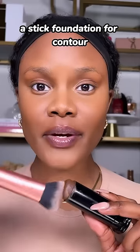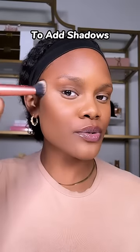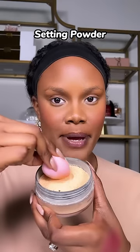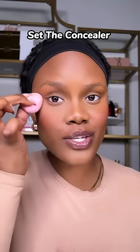A concealer to cover up discoloration and to brighten up your skin. A stick foundation for contour to add back shadows to your skin. A good blush to add a little bit of color. A setting powder to set the concealer in place so it doesn't move.